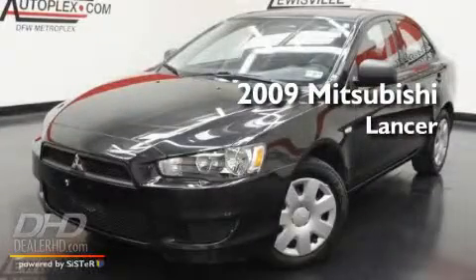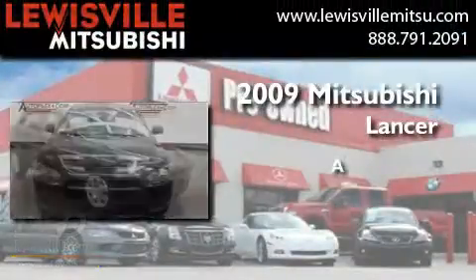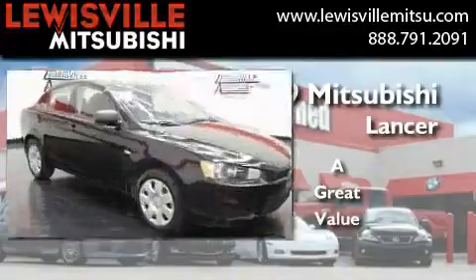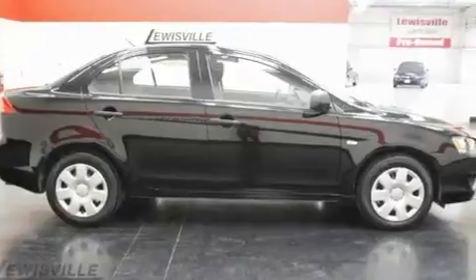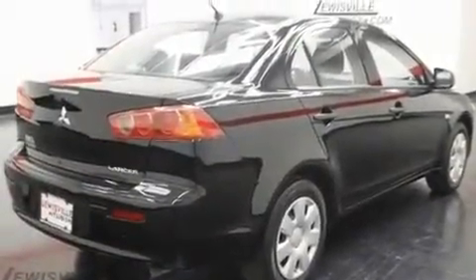This is a certified pre-owned 2009 Mitsubishi Lancer. Its top features include a rear window defroster, a CD player, a multi-link rear suspension, and an engine immobilizer theft deterrent system.